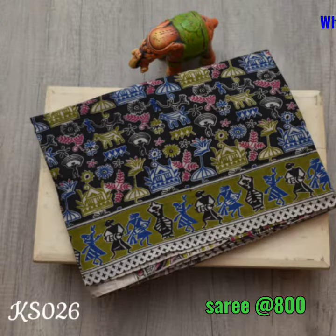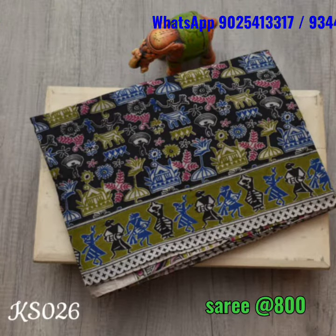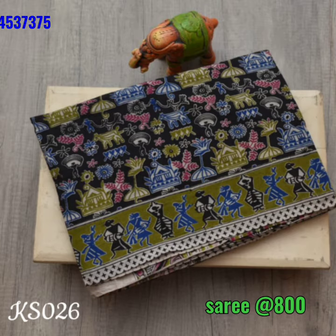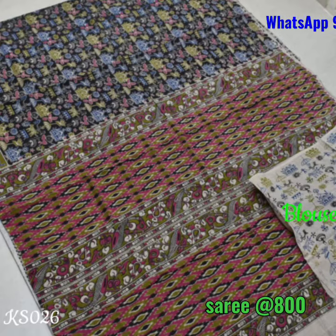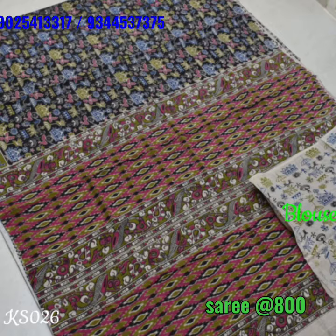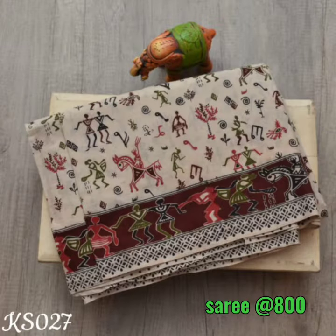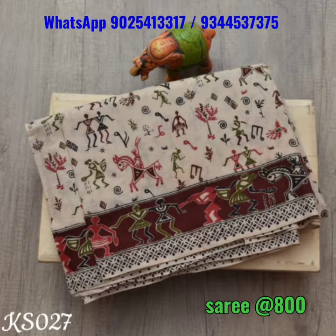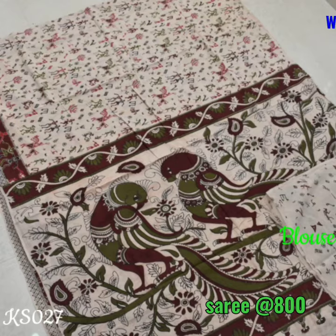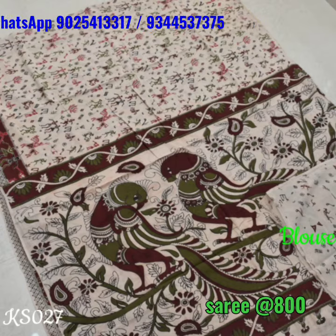This is a black Kalamkari with warli prints done on it — the pallu is very rich and unique. This is again a gray Kalamkari with a maroon combination and warli prints, and the pallu is the highlight of this saree, featuring beautiful parrots in it.